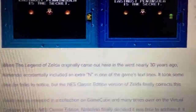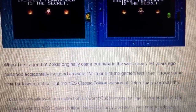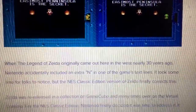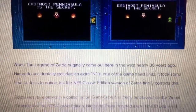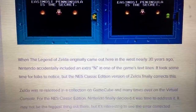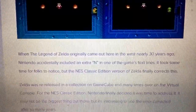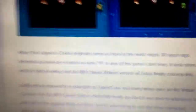When the Legend of Zelda originally came out in the West nearly 30 years ago, Nintendo accidentally included an extra N in one of the game's text lines. It took some time for folks to notice, but the NES Classic Edition version of Zelda finally corrects this. Zelda was re-released in a GameCube collection and many times on the Virtual Console, but now, from the NES Classic Edition, they finally decided it was time to address it. It might not be the biggest thing, but it's interesting to see the error corrected after so many years.